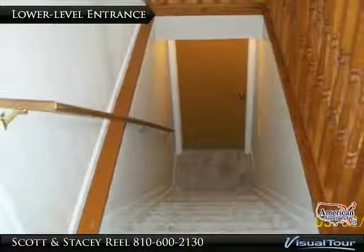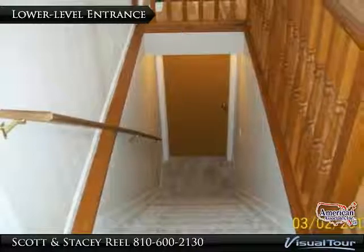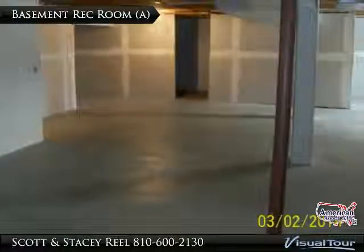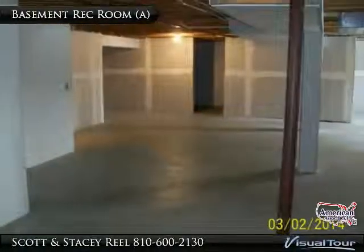As you walk down to the lower level, the home has a finished entrance, allowing this area to blend into the upper level, creating a more open look and feel. The basement has some very large open spaces, ready for you to make those finishing touches.